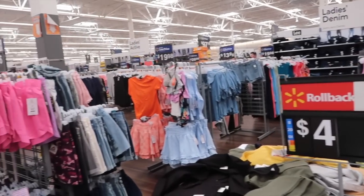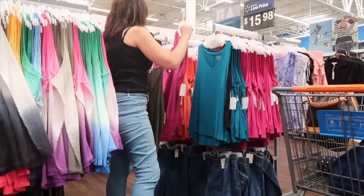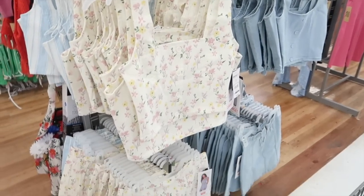Hey guys, welcome back to my channel. Today I'm counting down my top Walmart picks for June. If you like these videos, make sure you give it a thumbs up, subscribe if you're new, and let's go shopping.